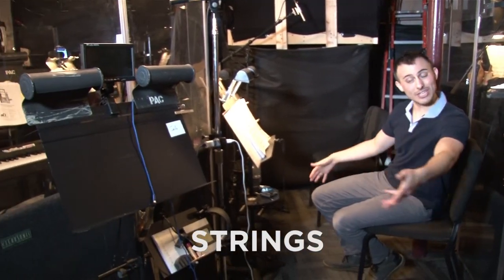This is strings — we've got violin one, violin two, and cello.